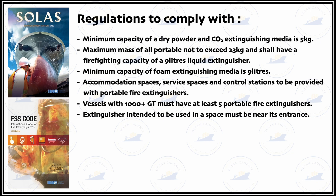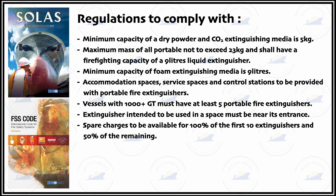It is also to be ensured that spare charges are available for 100% of the first 10 extinguishers and 50% for the remaining. That is, the initial 10 extinguishers will have 100% spare charges, and for whatever number of extinguishers beyond that, at least 50% spare charges are to be available on board.